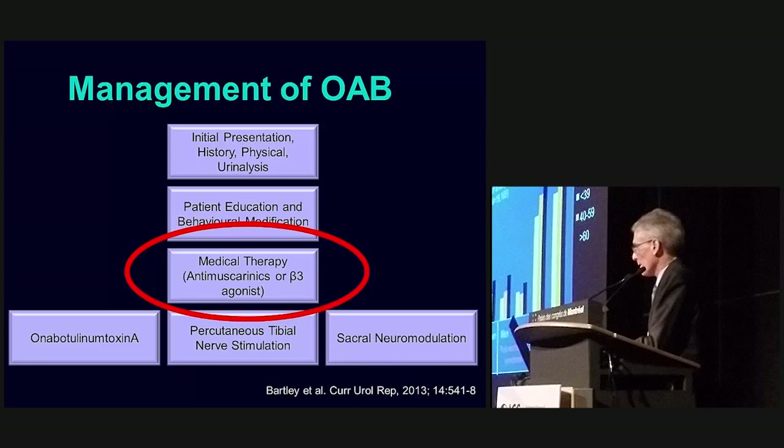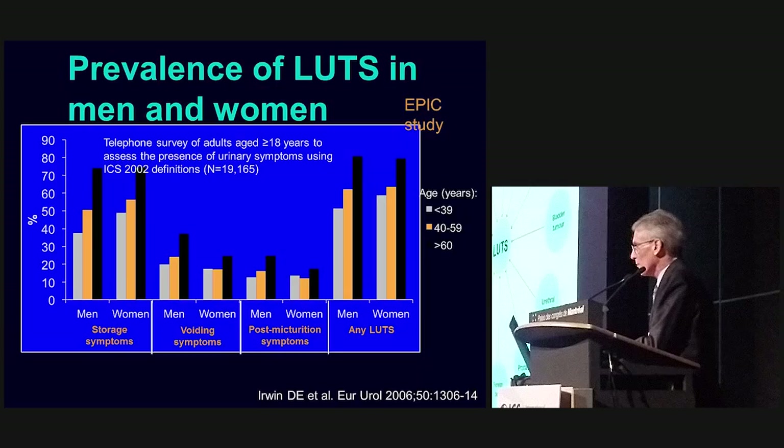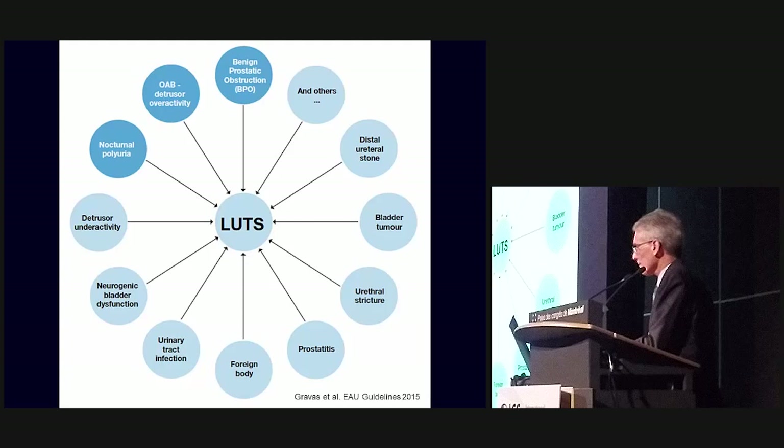The prevalence of lower urinary tract symptoms — that's in men and women — is very common, and this is from the EPIC study. It increases with age, with common symptoms in both men and women. Male lower urinary tract symptoms are common and multifactorial.